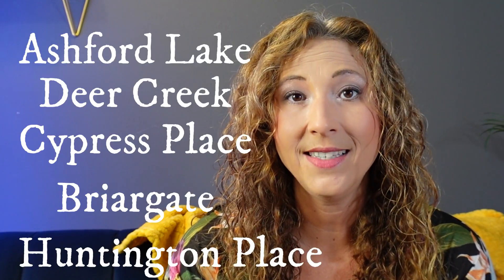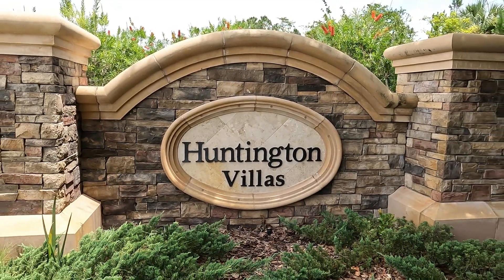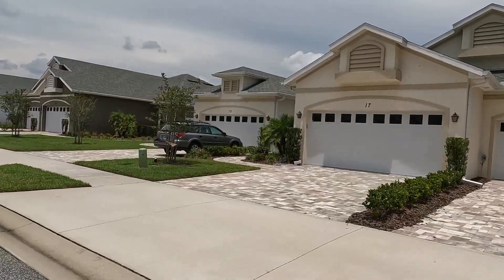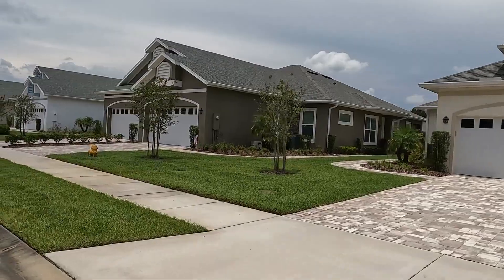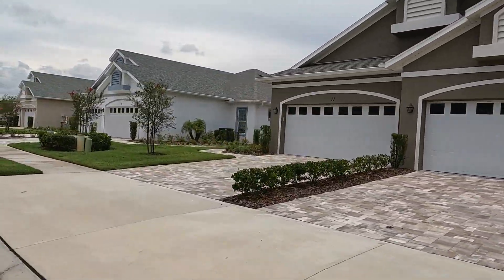There are several different neighborhoods within the larger community of Hunters Ridge, including Ashford Lake Estates, Deer Creek, Cypress Place, Briargate, and Huntington Place, an active 55 and up community. You'll find a home to suit your needs in any of these communities, including single family, villas, one story, two story homes, new construction, resales, and more.